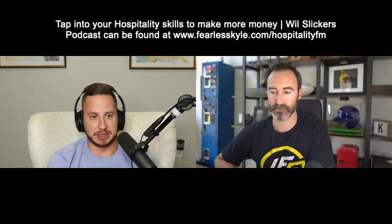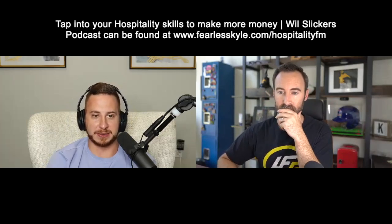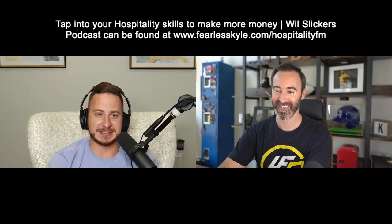Any other way aside from hospitality.fm that you want people to connect with you? LinkedIn — I love LinkedIn. If you are a LinkedIn user, go find me: Will with one L, Slickers. That's where I live and breathe on a daily basis with content, engagement, and community. Instagram is second, and Facebook is very last — I rarely check my Facebook. That must be where the contract is to get started with hospitality.fm — it's just stuck somewhere in Facebook.